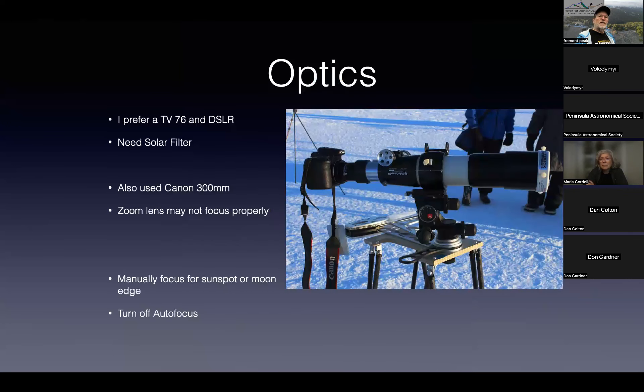For optics, I personally prefer a TV 76 with a DSLR — that's what I'm taking to Texas. You need to get a solar filter. I also use a Canon 300mm lens, which is a lot more portable. I warn you: people have tried to use zoom lenses over the years — they don't focus well enough. Manually focus on the sunspots and turn off autofocus, because autofocus will get tied in knots trying to do this.